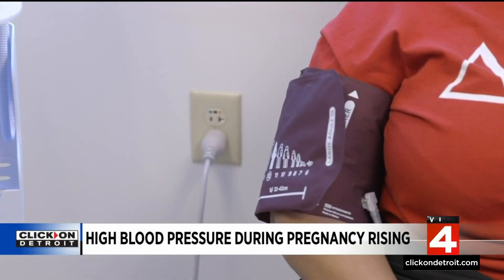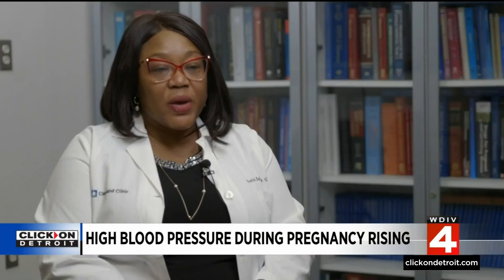There are three different types of high blood pressure disorders during pregnancy. The first is chronic hypertension — this is a woman who was given a diagnosis of hypertension even when she was not pregnant, or who was diagnosed with hypertension before the 20th week of pregnancy.